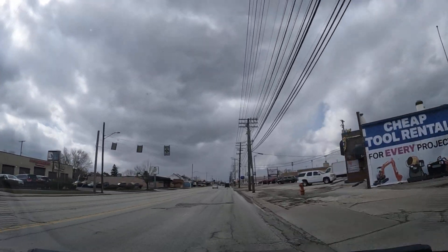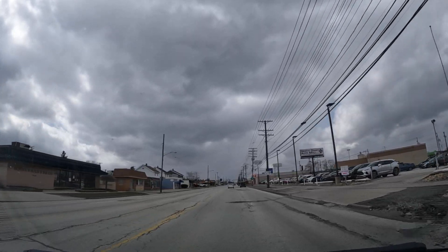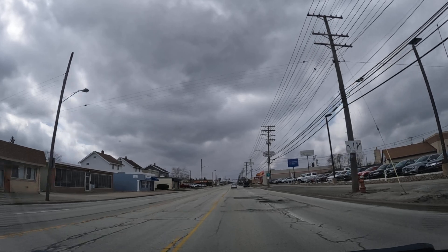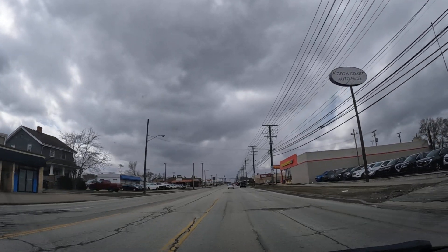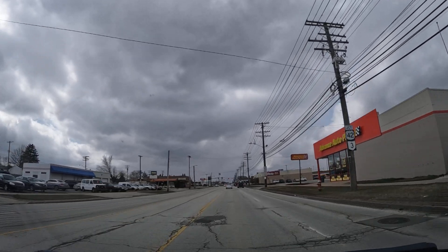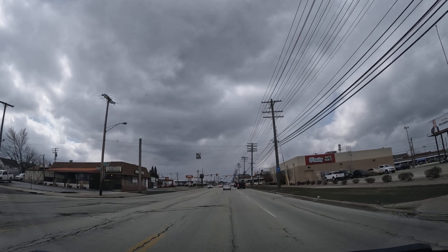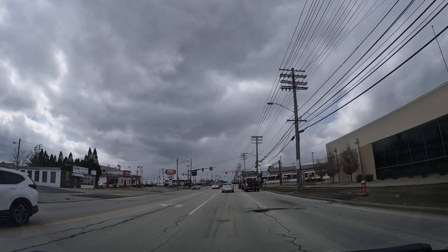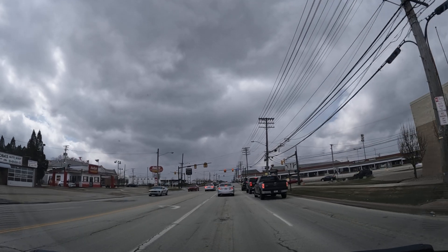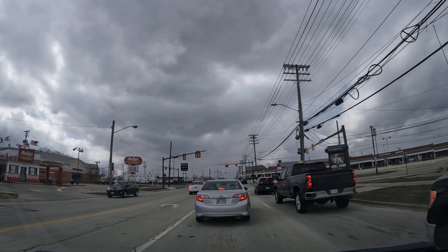This road is very important because there are some factories on it. GM has a major plant here. Ford has a major plant here. The Malley's Chocolate Company has a major plant here. There's also a lot of just industrial little factories and units.